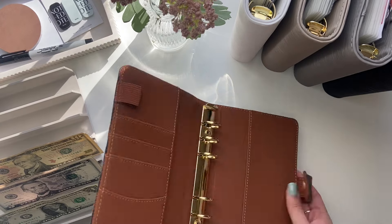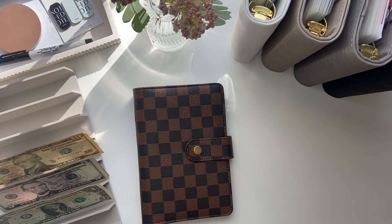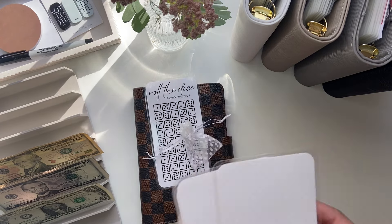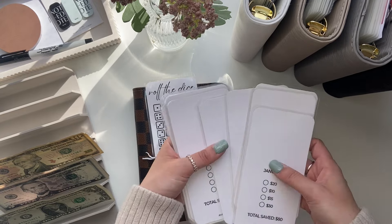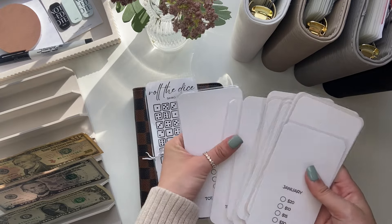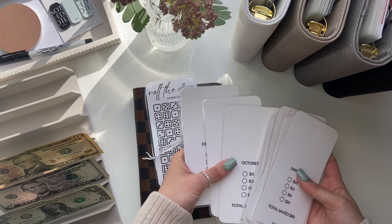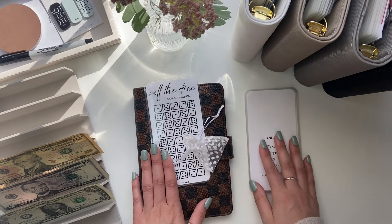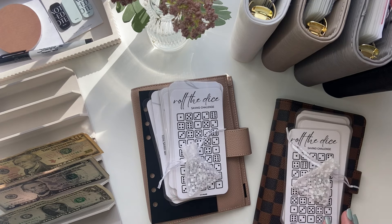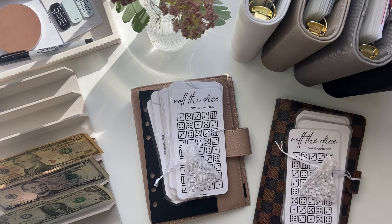The second place winner will get this brown checkered binder I used to use — personal size, slightly smaller rings, literally still in good quality. You'll also get a Roll the Dice saving challenge with a dice. And I have these trackers I made — basically the same but with a different design. I ended up not wanting to sell these because they looked too similar to what everyone else is selling, so they won't be on my Etsy shop. After doing this challenge you'll save $1,000. To enter: be publicly subscribed, comment below with a white heart and your Instagram username, and I'll pick the winner in about a week.